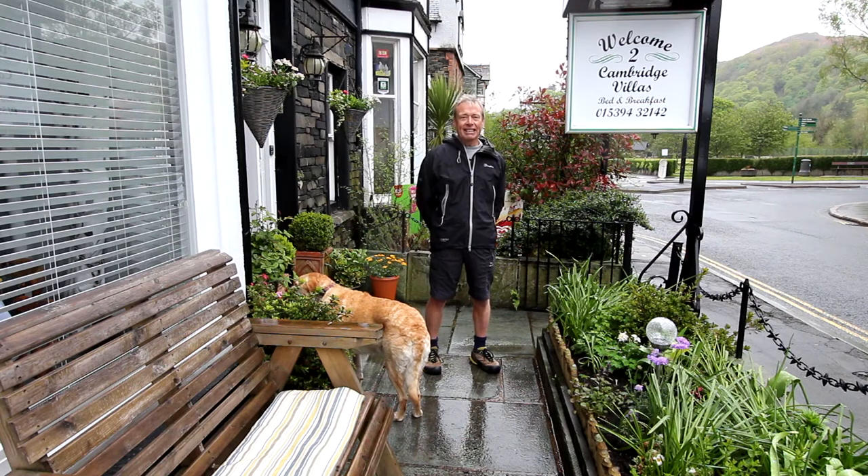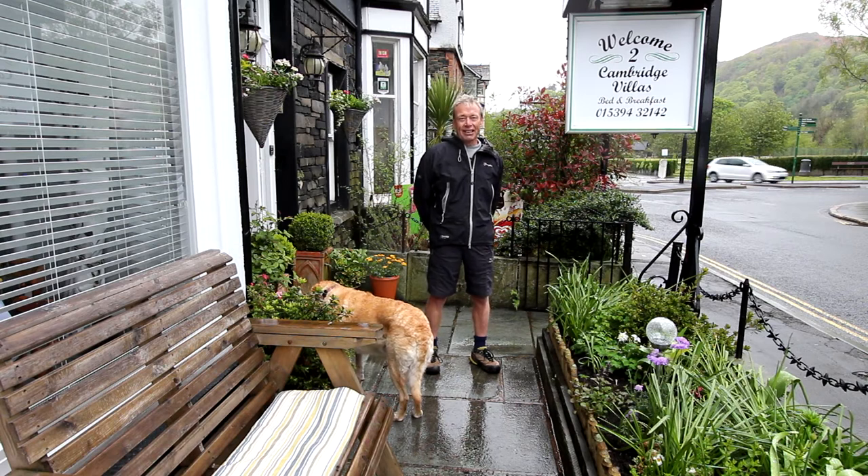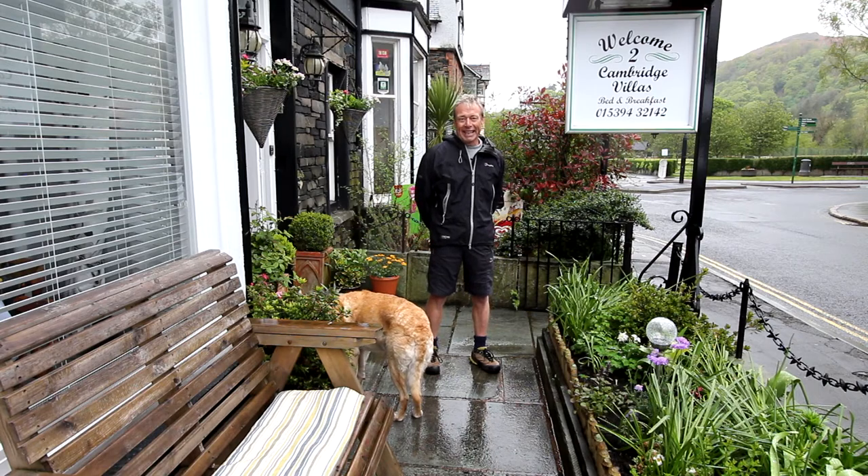I'm in Ambleside, it's a great town near Lake Windermere and there's lots of good shops, pubs, restaurants and everything — a really good place to come and enjoy. So follow me around and I'll give you a taste of what it's like here and we'll meet the owner called Kate.